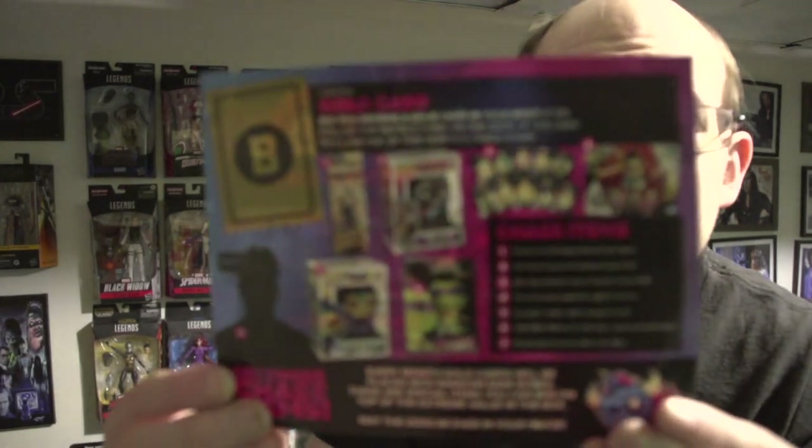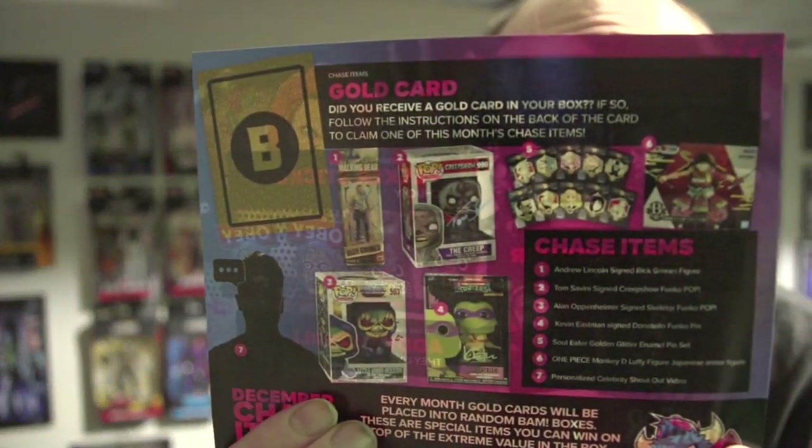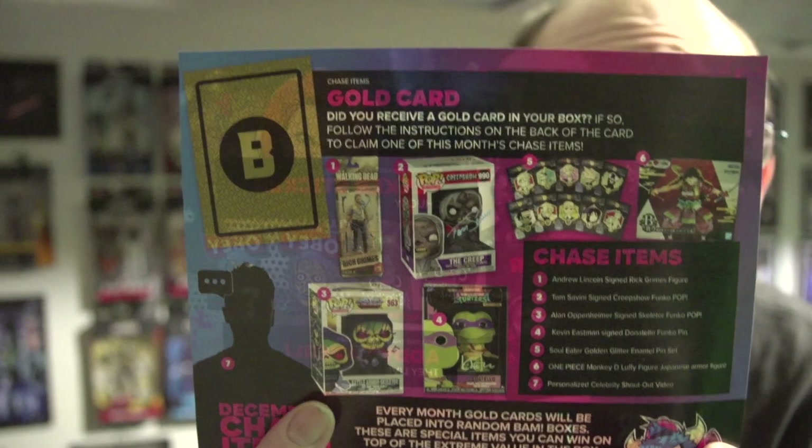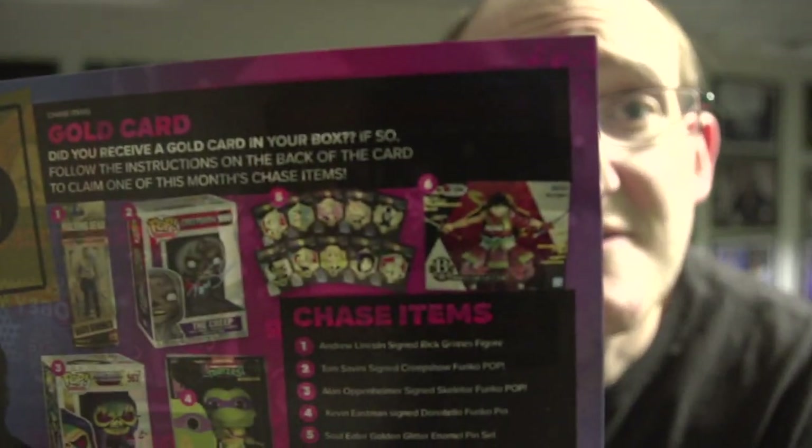On the back, if you got a gold card — which I've never gotten — here's what you could have got. Let's see: a Walking Dead signed action figure, a Funko Pop from Creepshow, a Ninja Turtle Funko, a Skeletor Funko, a Soul Eater golden glitter enamel pin set — not trading cards, I misread that — and a kit from Demon Slayer. Pretty cool gold card prizes.